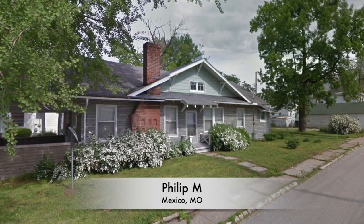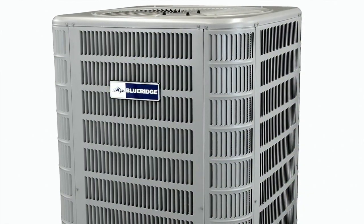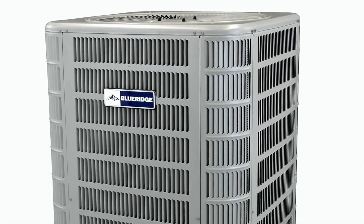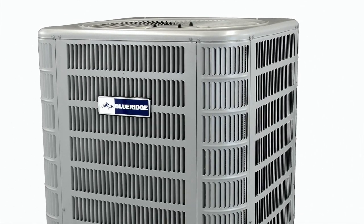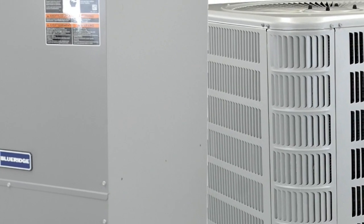I was doing some internet surfing, just kind of looking around, wasn't sure where I was going to buy it from. I came across your stuff and actually talked to one of your sales reps who gave me all the rundowns on everything, and we bought the Blue Ridge condenser and air handler.